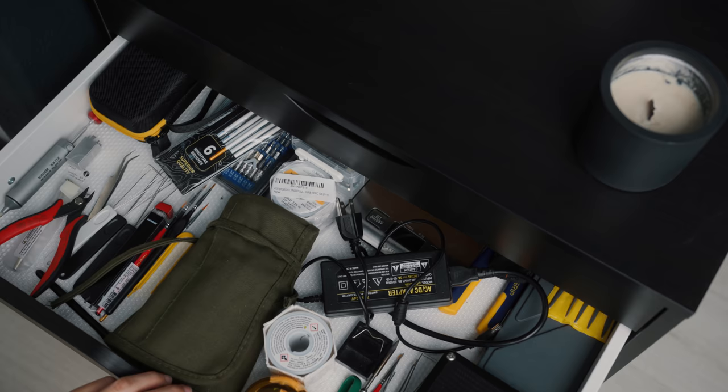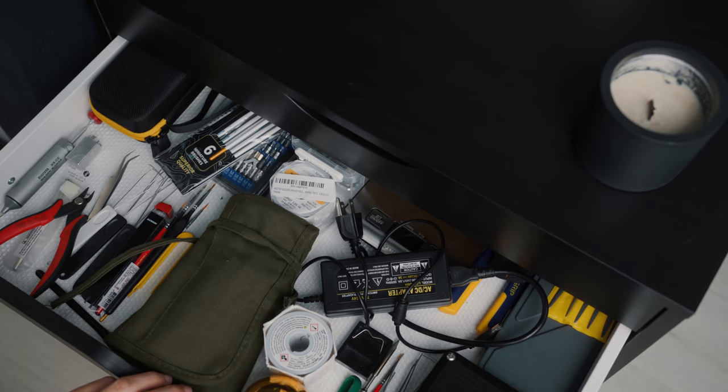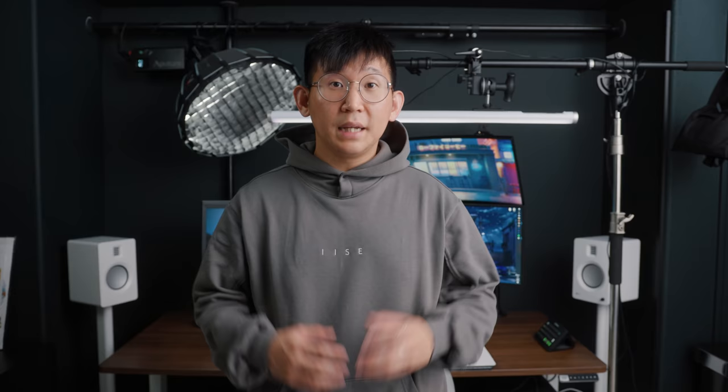I've got an IKEA Alex drawer off to the side with more keyboard components — I keep most of the tools needed for building a keyboard in here. And that's about it for the studio. I didn't go super into detail on every component for the sake of time, but let me know in the comments below if there's any area you want me to separate out into a dedicated video, or anything you want to see. This video was a long time coming — hopefully you guys enjoyed it. Until next time, see ya nerds!